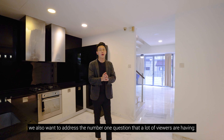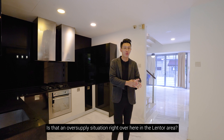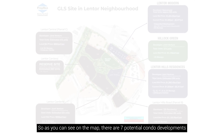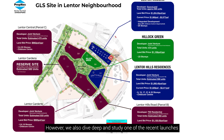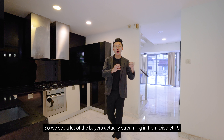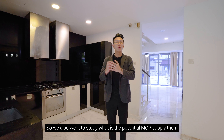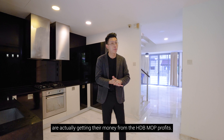Before we continue, let's address the number one question many viewers have: is there an oversupply situation in the Lentor area? We have exclusive data from Topnex showing a very interesting observation. As you can see on the map, there are seven potential condo developments surrounding Lentor MRT station, so the oversupply concern is definitely valid. However, we've studied one of the recent launches — Lentor Hill Residences — and found that a lot of buyers are streaming in from District 19, District 20, and District 27. Many of these condo upgraders are drawing on their HDB MOP profits.